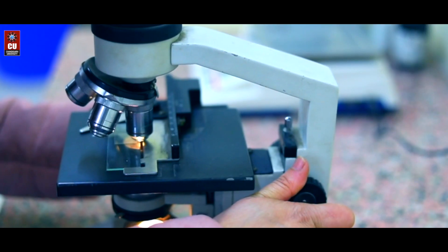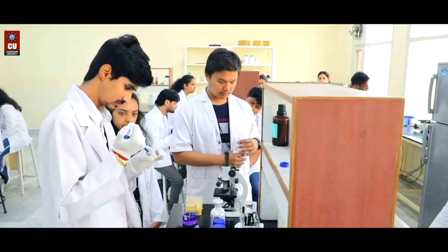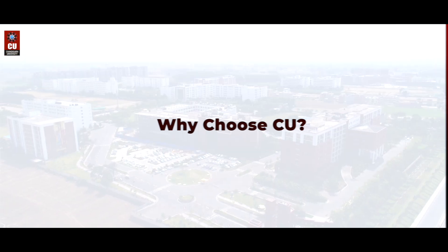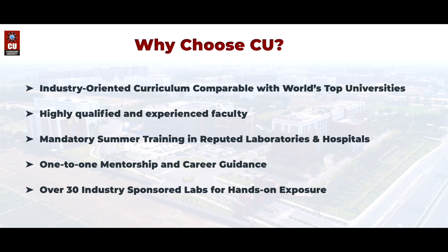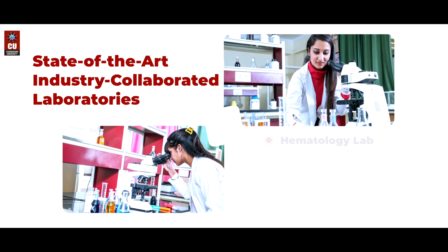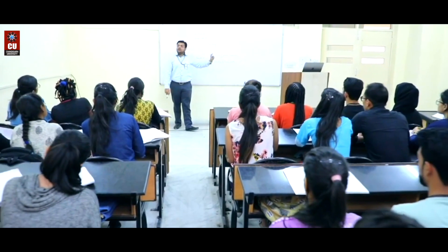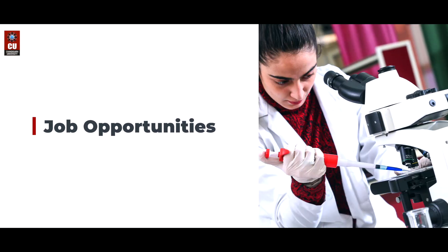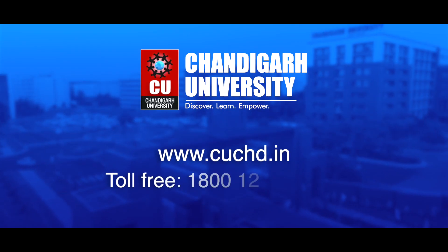Why choose CU? Gain enriching practical exposure at state-of-the-art, industry-collaborated laboratories. With this degree, you have a broad range of career options to choose from. Enroll today at Chandigarh University.